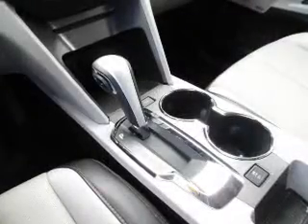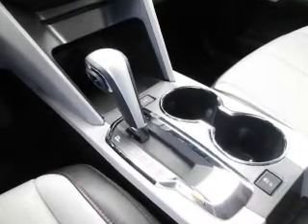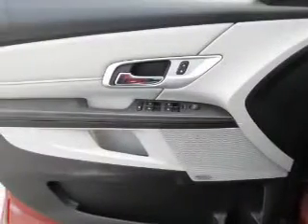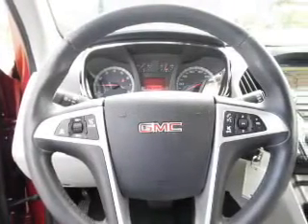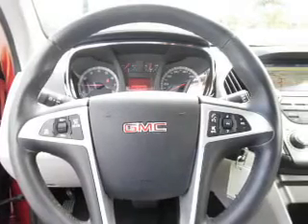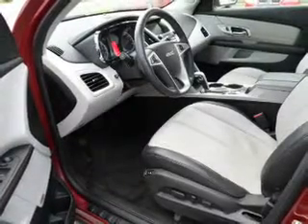Inside you'll find heated seats, Bluetooth connectivity, an auxiliary input, remote start, steering wheel controls, automatic climate control, curtain head airbags, front airbags, side airbags, and parking sensors. Great quality at a great price.